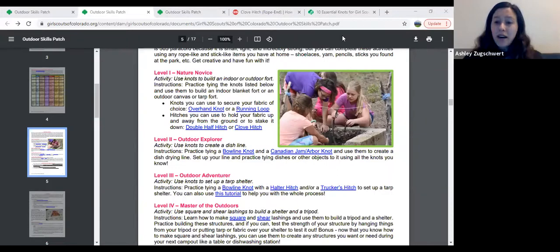Someone asks: do we get a box with supplies? This patch does not come with any supplies. All supplies you can find at home. If you don't have them, there are recommendations — for example, if you want to try a backpacking stove or see what a certain sleeping bag feels like, you could go to a local outdoor retailer like REI or Sierra Trading Post and test things out there without having to own them. But try to use what you have at home first.